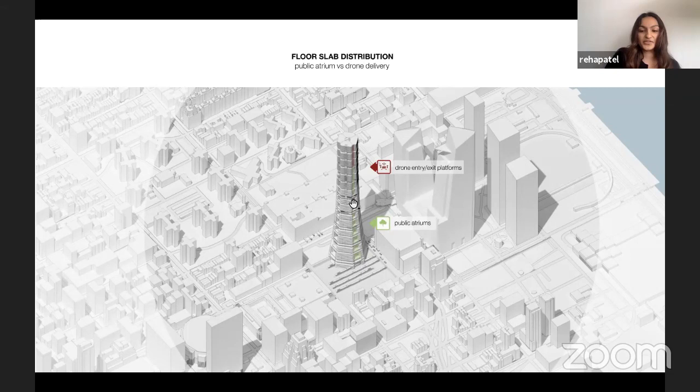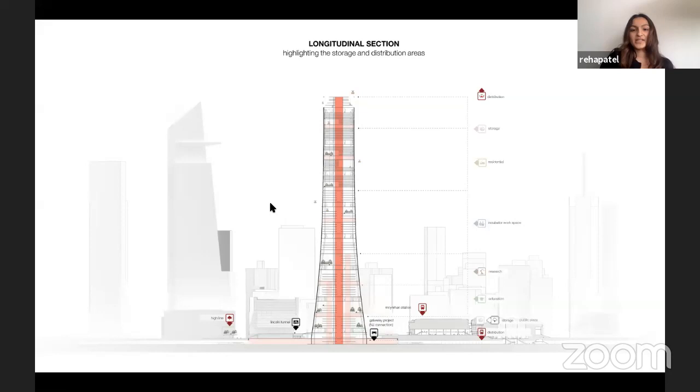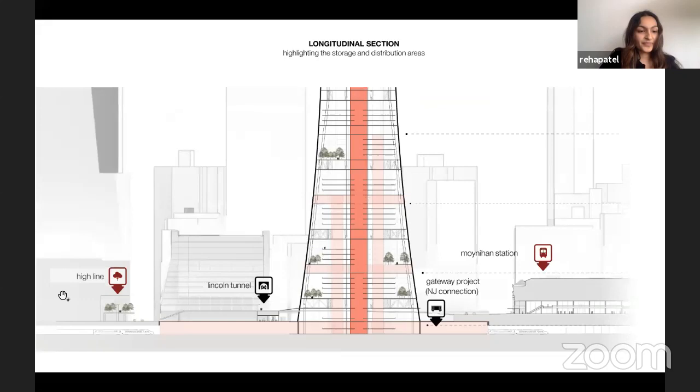The structure is broken up into various structural packages with belt-truss systems and mega columns. At the base level, you can see those various layers: the High Line, rail coming in which brings freight into the building, trucks bringing freight from the Lincoln Tunnel, and people entering through the High Line and 5 Manhattan West Plaza.